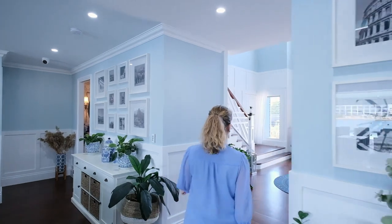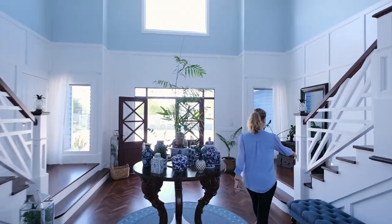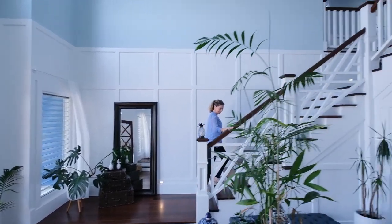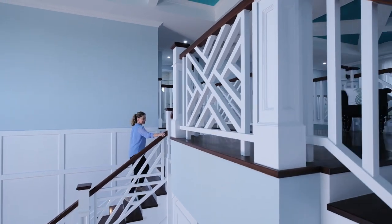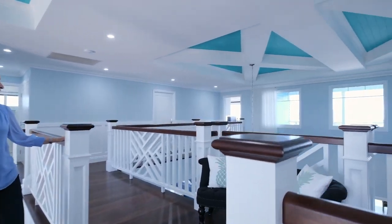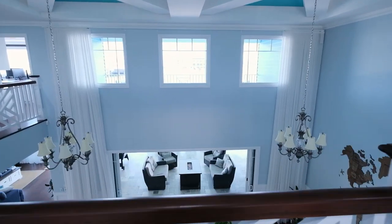Now let's head upstairs and check out the remainder of the bedrooms. This staircase is so beautiful — also notice the wainscoting on the wall, just all such great details in this home. Walking upstairs feeling like a princess! Once you're up here you just have to look downstairs because it gives that feeling of wow — it's just so open and airy.